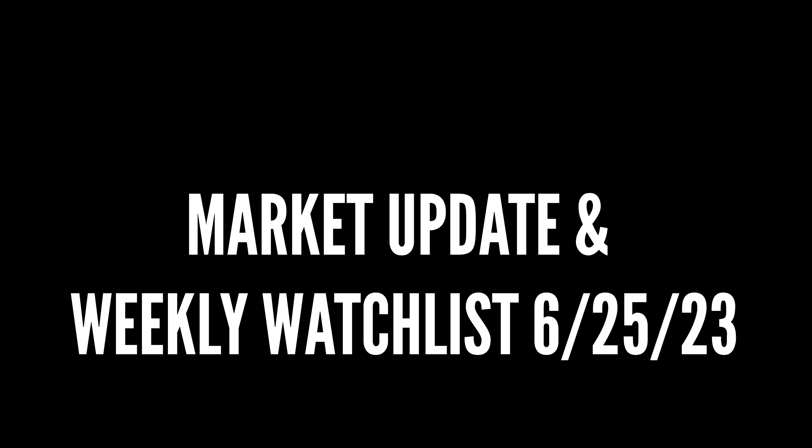Hey traders, welcome back to Valariso Capital. On today's episode, we're going to go through the market update and we're also going to take a look at the weekly watch list. This is going to be for the last week of June before we jump into July. Remember that this video is for informational purposes only, based on my personal opinion and is not financial advice.